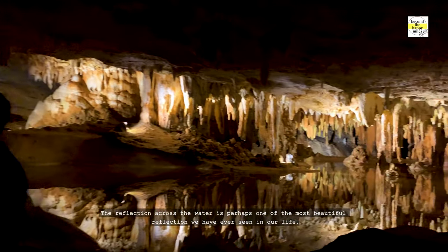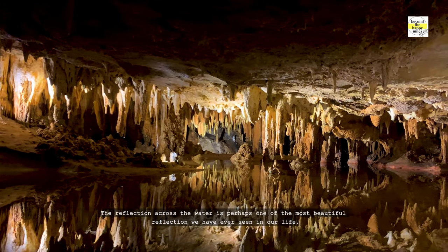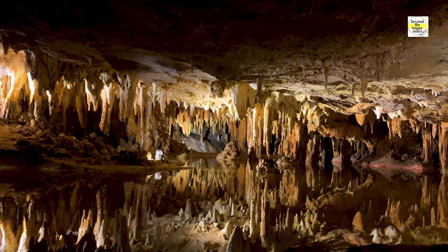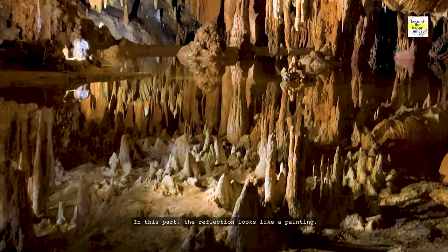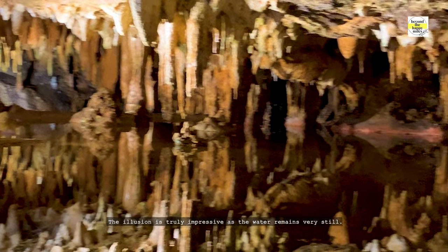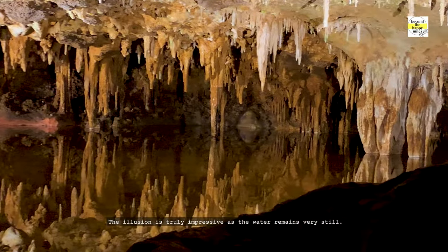It seems like there are stalagmites under the water, but in actual they are the reflection of the stalactites. The reflection across the water is perhaps one of the most beautiful reflections we have ever seen in our life. In this part, the reflection looks like a painting. The illusion is truly impressive as the water remains very still.